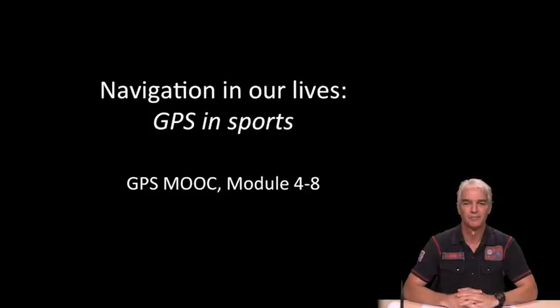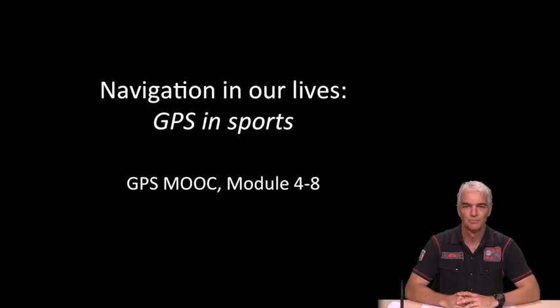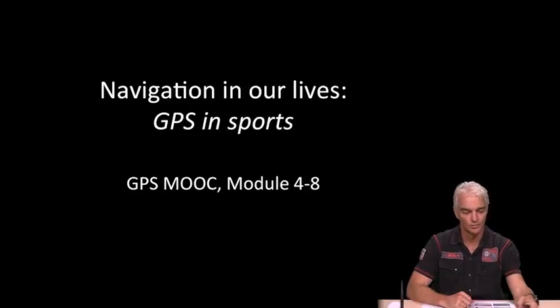Welcome back. You've made it through module four. This week you've looked at a lot of technical detail including Friese's formula and the algebraic description of the entire GPS receiver. Now, as a nice relaxing interlude, we're going to have a 'navigation in our lives' module and just look at GPS in sports — a pretty much non-technical description of how we find GPS in use in many sports.